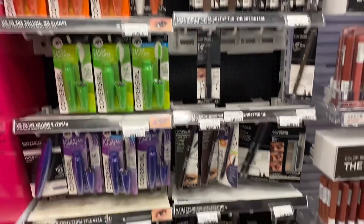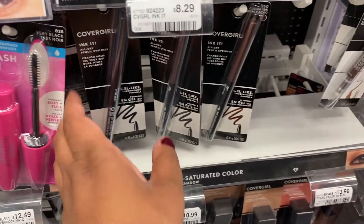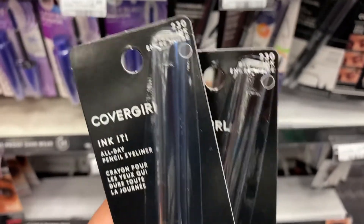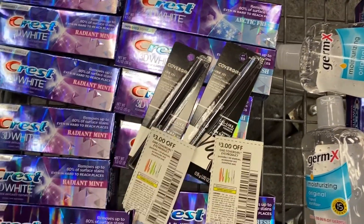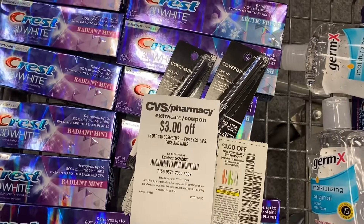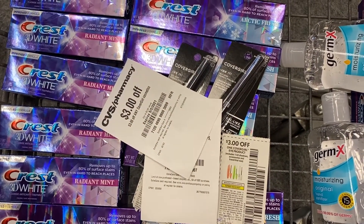CoverGirl is buy two, get a $6 ExtraBuck. I normally get these brow pencils, but I need to hit $15 because I have a CRT I want to use. So I'm going to grab these eyeliners for $8.29 — two of them brings us to $16.58. We have two $3 off eye paper coupons, plus a $3 off coupon from the red box today, and a $3 off $15 for cosmetics CRT. That's going to leave me paying $4.58 and getting back a $6 ExtraBuck, making it a $1.42 moneymaker.